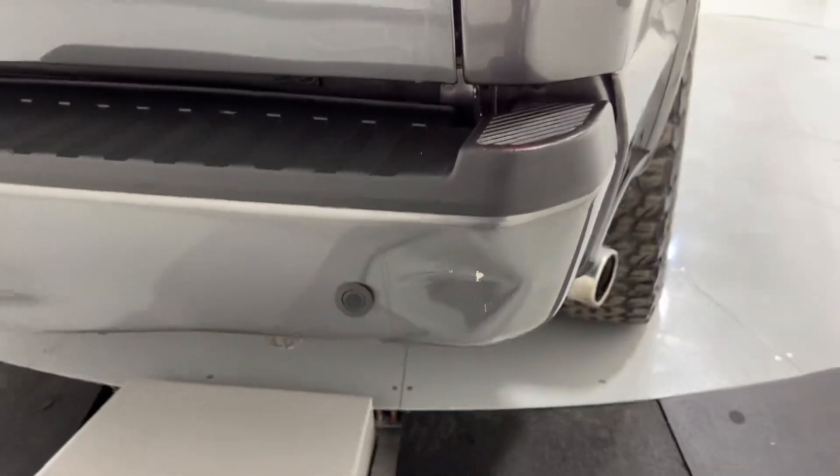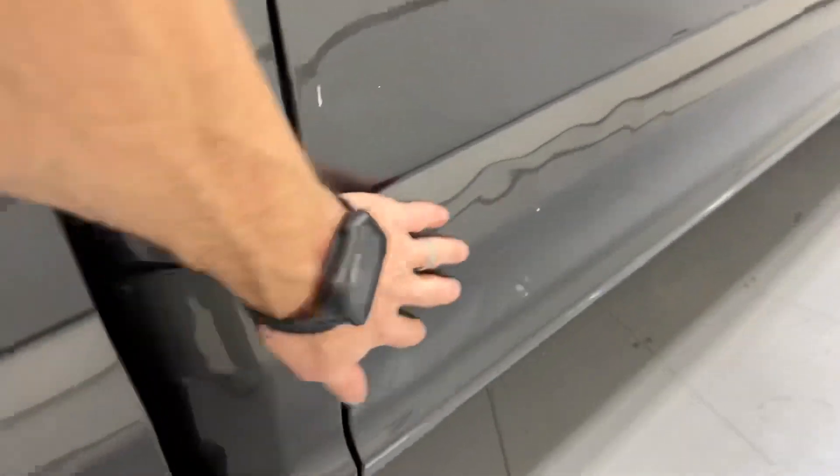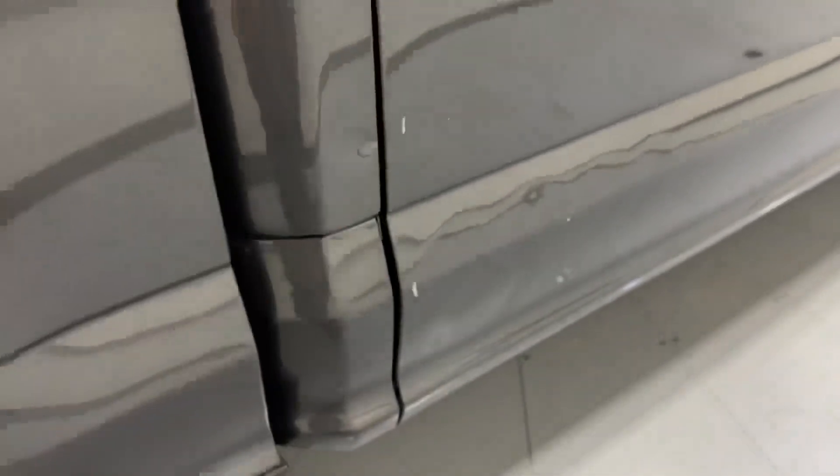There's a little dent right there too in that rear bumper. There's a little bit of a wave here — I think a PDR guy can clean that up a little bit. Does have a couple little nicks there.